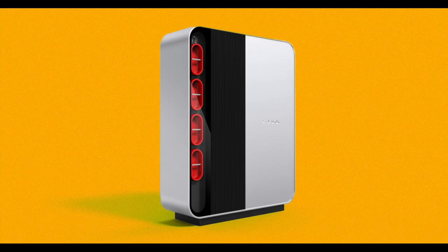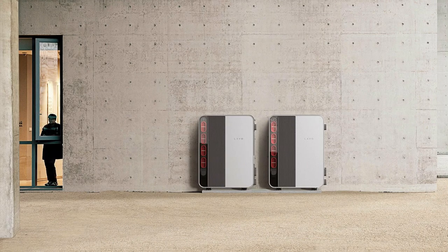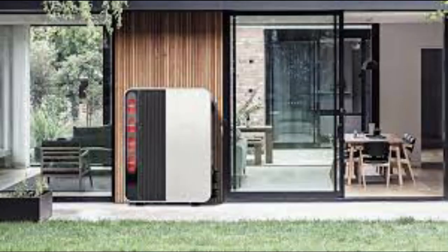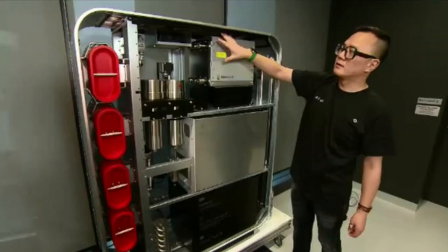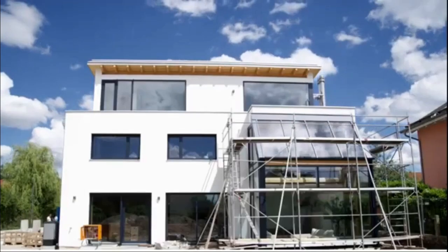This system costs $22,800, which is expensive compared to battery energy storage of the same capacity. Nonetheless, unlike the life expectancy of 10 years for battery storage, the fuel cell-based solution is expected to last three times longer with proper maintenance.